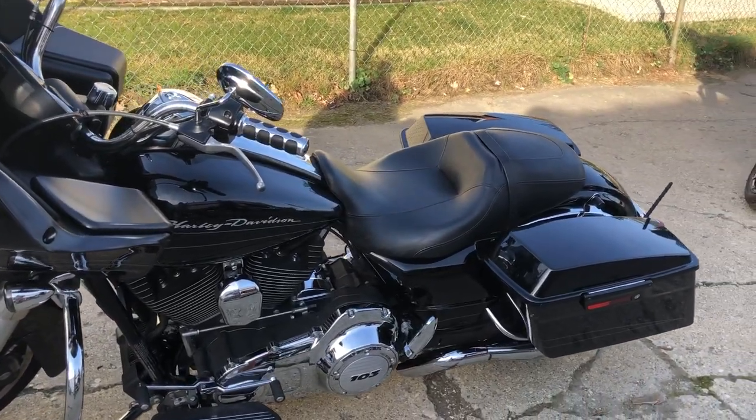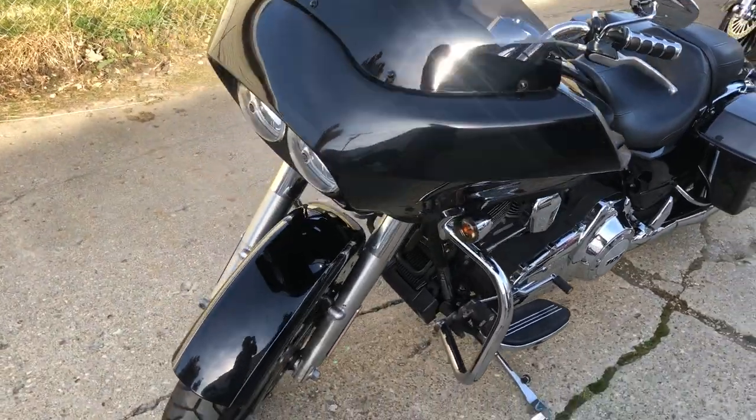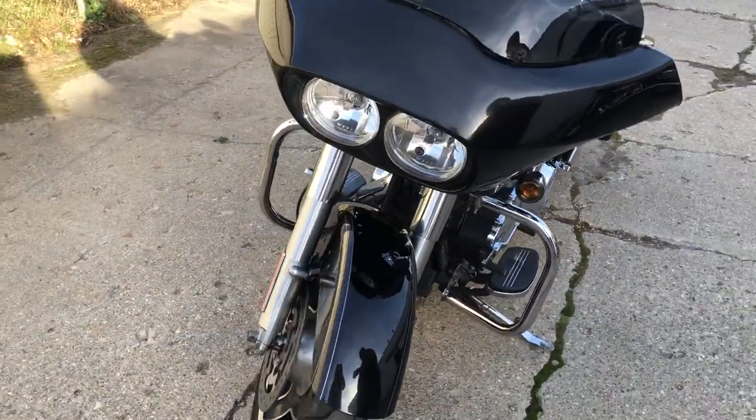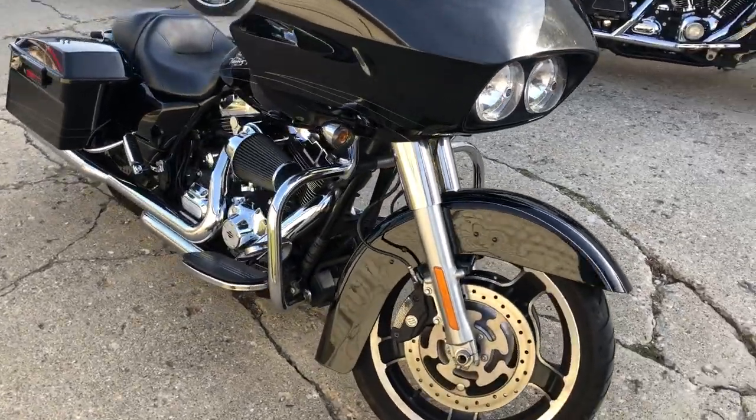Hey guys, ApprovalPowerSports.com here doing some videos on some stuff that just came into the showroom. We've got a 2012 Road Glide Custom for sale. It's got a Stage 1 kit — super clean, high gloss, vivid black paint, tons of chrome.